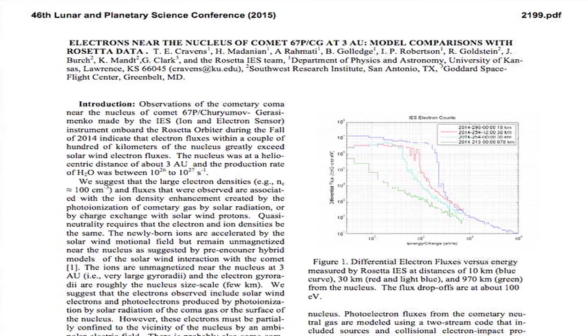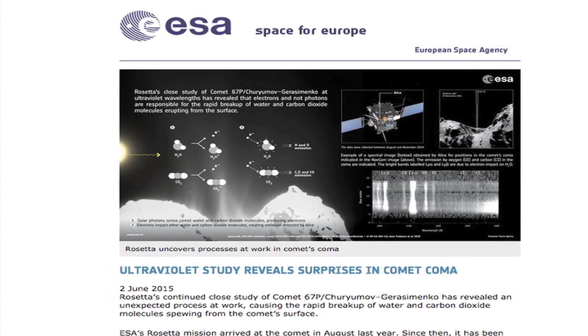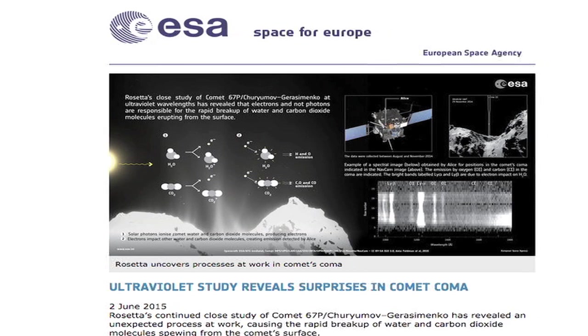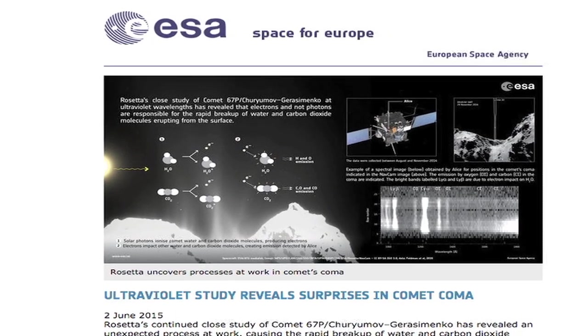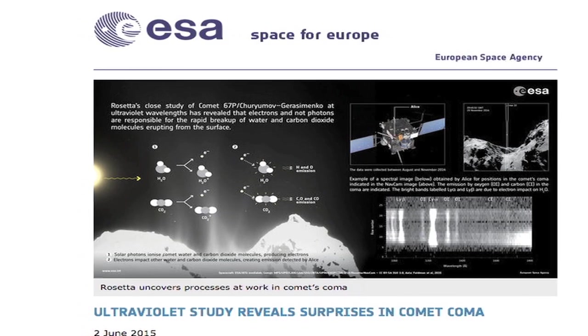In late 2014, scientists studying data from Rosetta's ion and electron sensor made the completely unexpected discovery of electron densities and fluxes close to the comet nucleus. Scientists interpreting spectroscopic data suggest that these electrons play a role in breaking up water molecules and carbon dioxide supposedly spewing from the comet's surface.